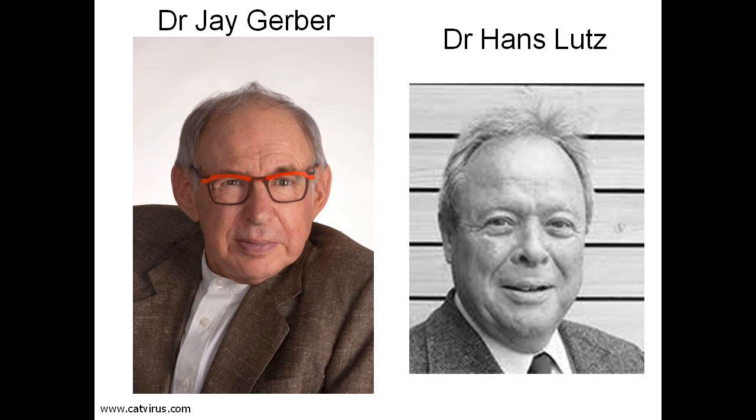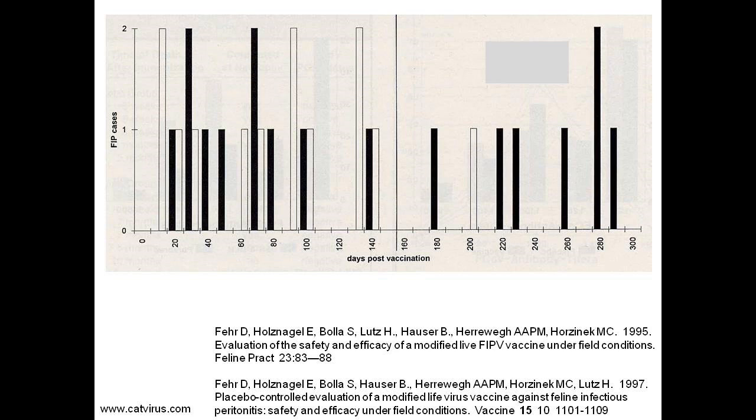I was fortunate enough to be present at the first FIP feline coronavirus workshop in 1994, which was hosted at the University of California Davis. It was during one of the breaks that I saw Dr. Lutz uncover the results of his study to Dr. Gerber. This is a copy of the bar chart which Dr. Lutz showed Dr. Gerber, first published in Feline Practice and later in the prestigious journal Vaccine.